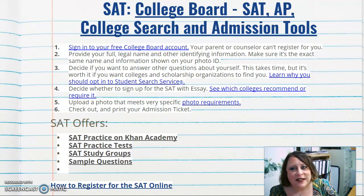Provide your full legal name and any other identifying information requested. Make sure it is the exact same name shown on your photo ID — not a nickname. You can also answer optional questions about your background and college interests, which is worth doing if you want colleges and scholarship organizations to find you.